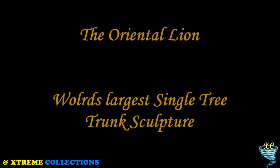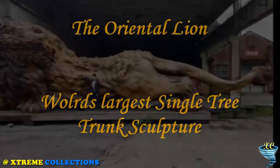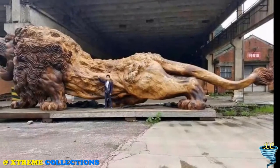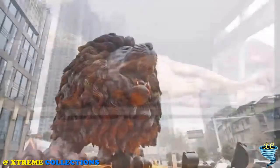The Oriental Lion is the world's largest single tree trunk sculpture. This amazing and giant lion statue, called the Oriental Lion, is the work of sculptor Deng Ding Rui Yao. It is known that it is 5 meters high, 15 meters long, and 4 meters wide.